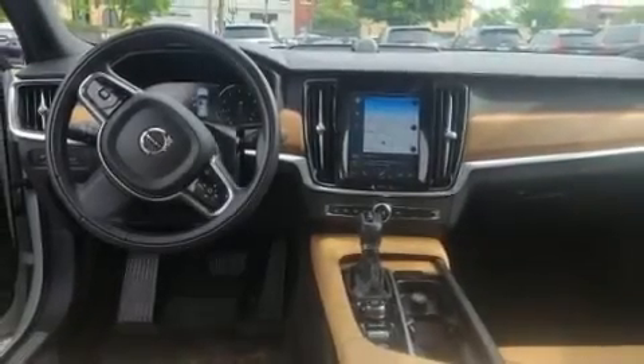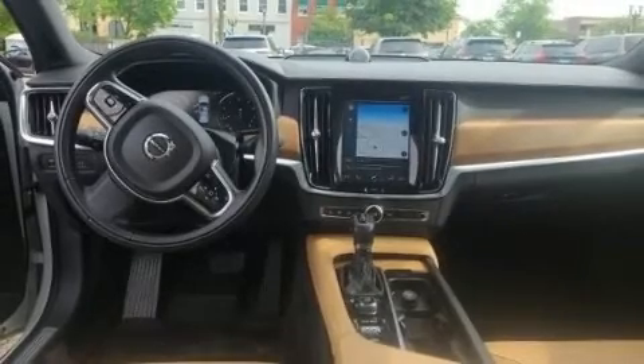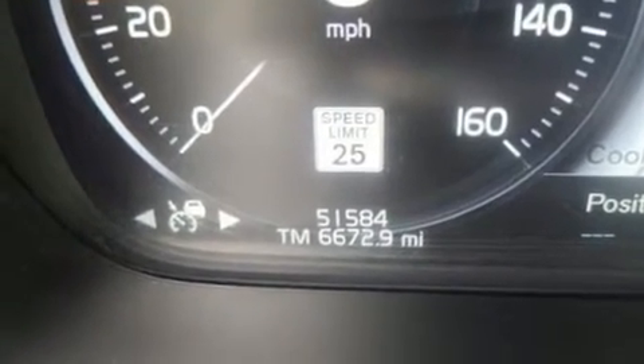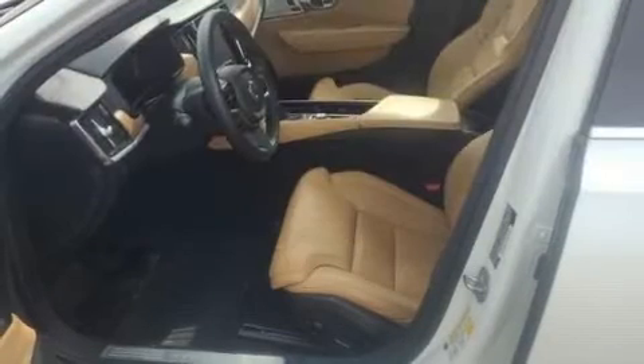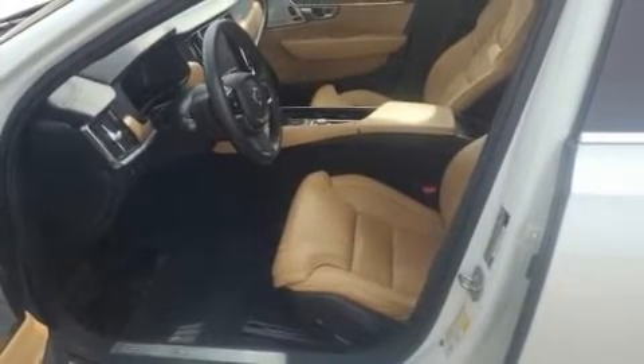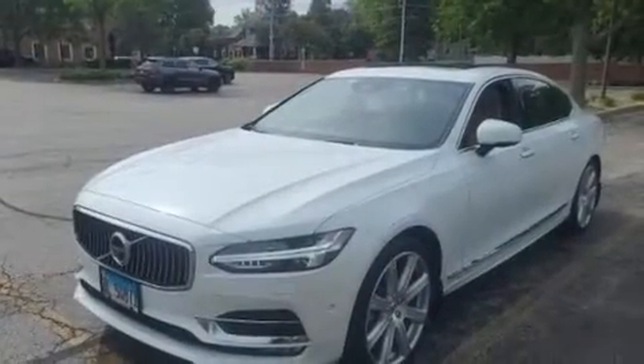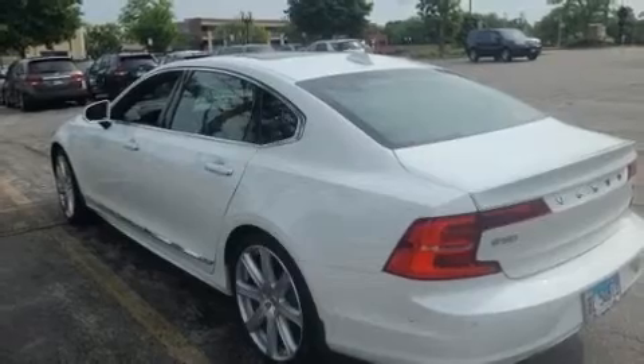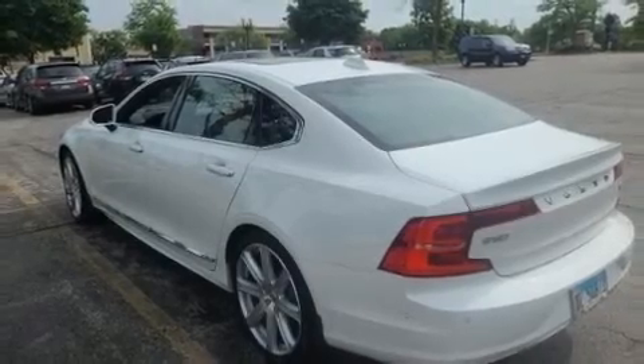Treat yourself to a test drive in the 2019 Volvo S90. This four-door, five-passenger sedan just recently passed the 50,000 mile mark. Smooth gear shifts are achieved thanks to the two-liter four-cylinder engine, providing a spirited yet composed ride and drive. The engine breathes better thanks to a turbocharger, improving both performance and economy.